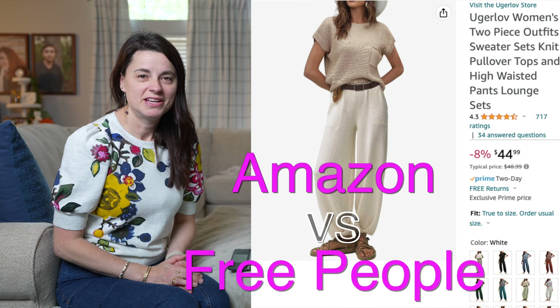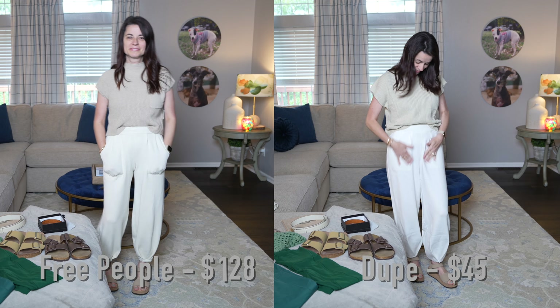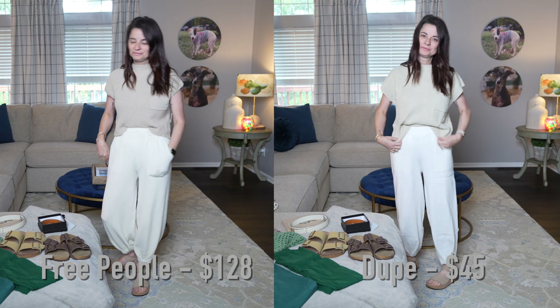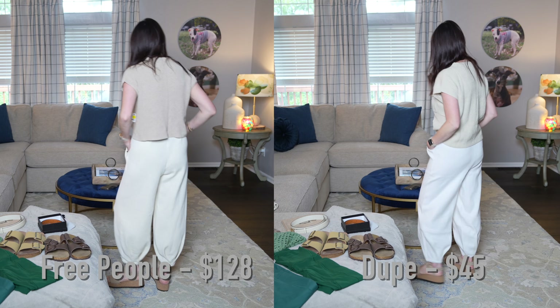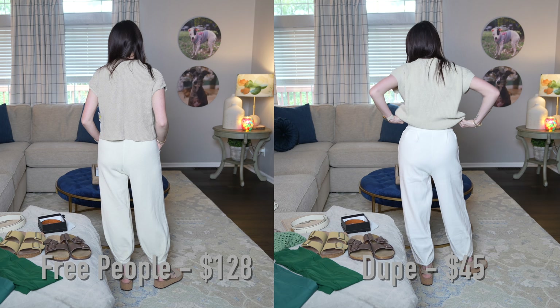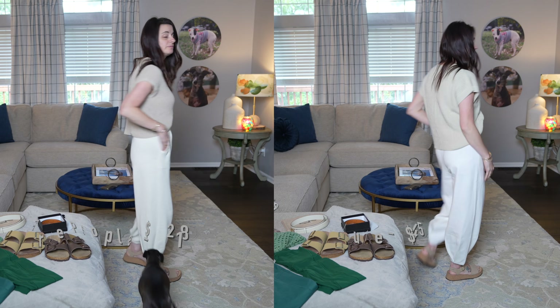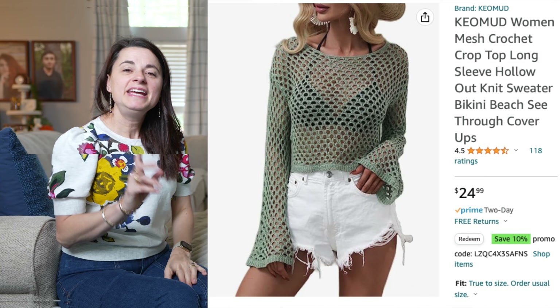Next, let's talk about this sweater set. It's a direct dupe of Free People's Freya sweater set. The one from Amazon is $45, and the Freya set from Free People is $128. In my opinion, the Amazon one way outdid the one from Free People. What I liked most about the dupe was that the sweater came down just a little bit lower so you could do a better tuck. I just don't think the Free People one is worth $128 when the dupe is so much better at almost a third of the price.